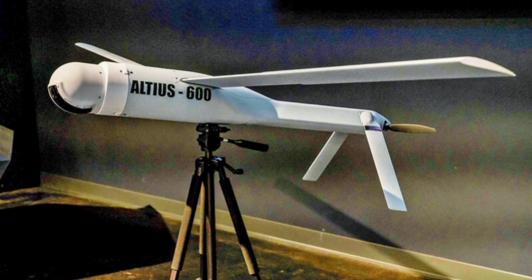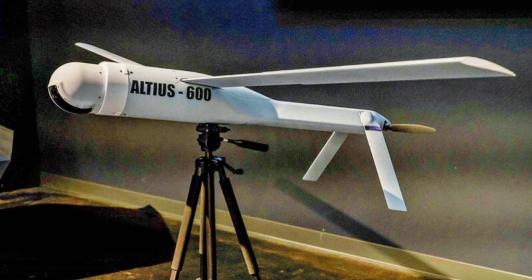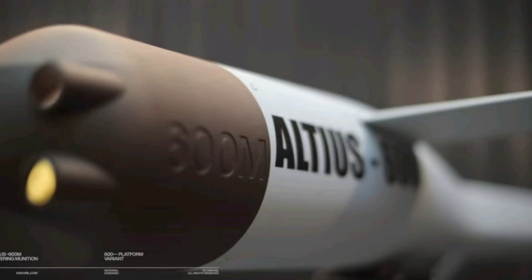The Altius 600M, developed by Area-I and acquired by Anduril in 2022, isn't just a kamikaze drone. It's a fixed-wing loitering munition with a modular nose for ISR sensors, electronic warfare payloads, or kinetic warheads. Launched from canisters on ground vehicles, helicopters like the UH-60 Blackhawk, or even naval platforms, featuring autonomous coordinated strike capabilities and seamless Lattice AI integration for swarm behaviours that make it ideal for suppressing air defences or disrupting command centres.